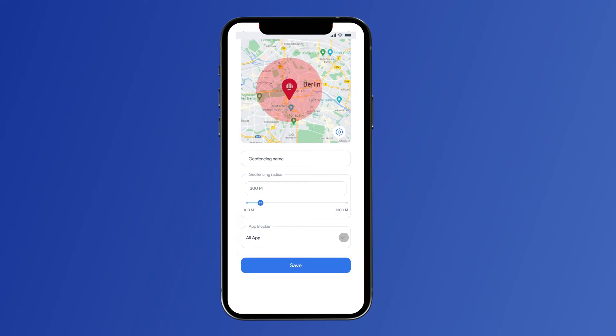Let's say your child is at school and he decides to sneak a little peek at YouTube at the back of the class. In this case, the school is your geofence area. Since you have already blocked this app in this geofence, he won't be able to watch videos. Instead, he pays attention to the class and stays concentrated.